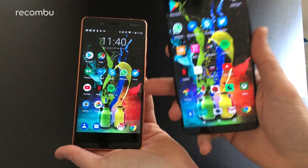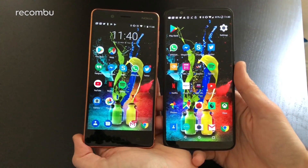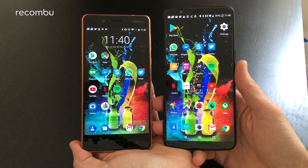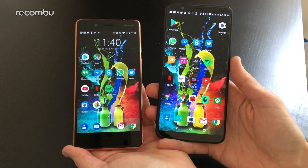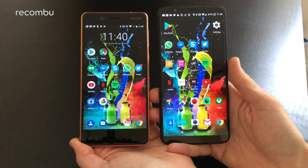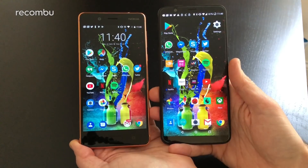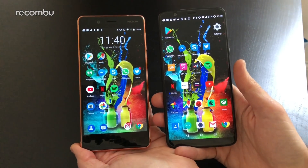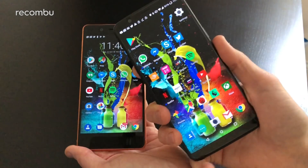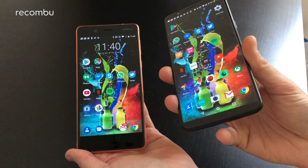So that's the OnePlus 5T versus the Nokia 8. The Nokia 8 is actually quite an enticing prospect now that it's come down in price — that was always our major bugbear when it first launched. The OnePlus 5T offers a slicker design, bigger screen, and bonus features like Face ID. Which one would you be tempted to buy? Let us know in the comments below, stay tuned for our in-depth OnePlus 5T review and camera review, and check out all of our other comparisons. Thanks for watching, bye!